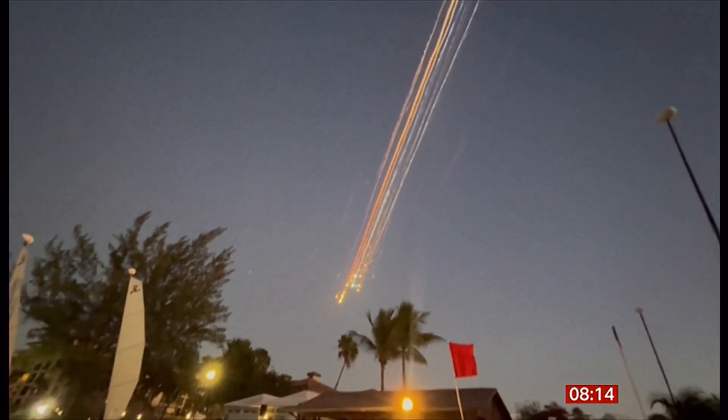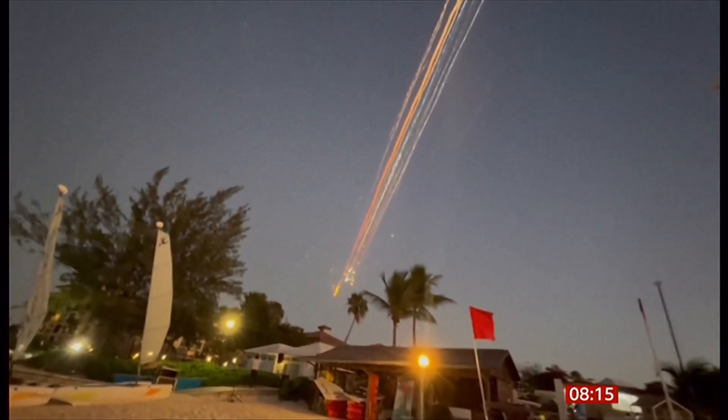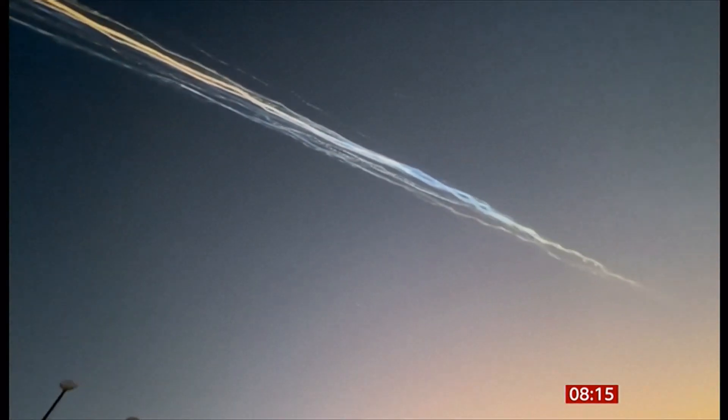This is what happened afterwards — some of that space debris coming back down to Earth. It meant that planes in the area, in the Gulf of Mexico, had to be diverted away out of the path of all that debris that was burning up in the atmosphere as it came back down. That's dramatic looking, isn't it?